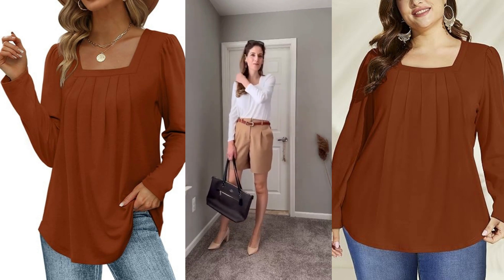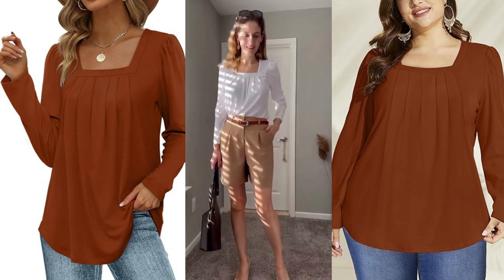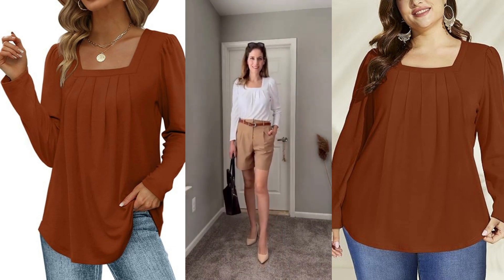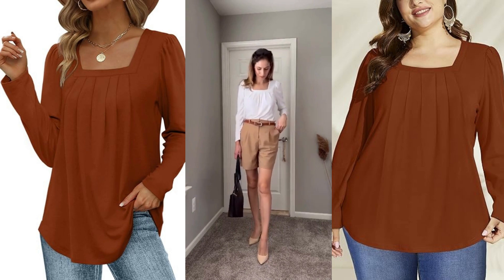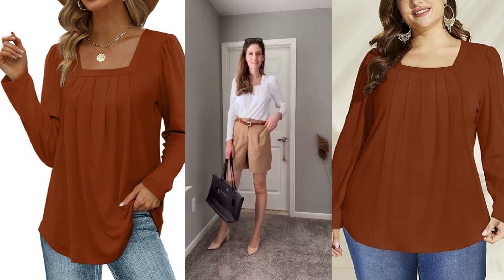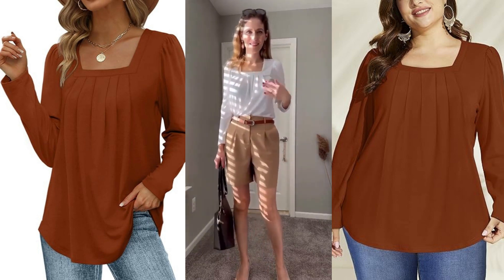It allows for versatility, giving you the option to tuck it in or leave it out, effortlessly enhancing your overall look. Whether you pair it with jeans for a casual day out or dress it up with accessories for a night on the town, the Salugo women's long sleeve top is your go-to choice for all occasions.